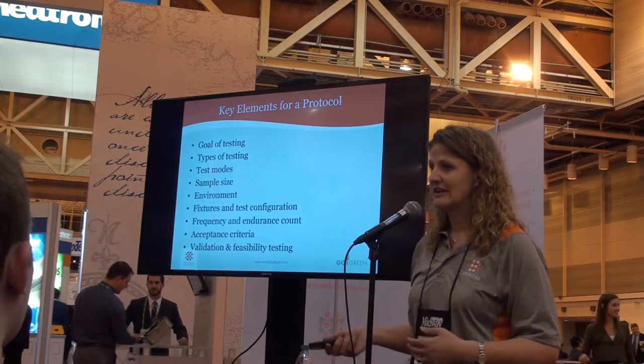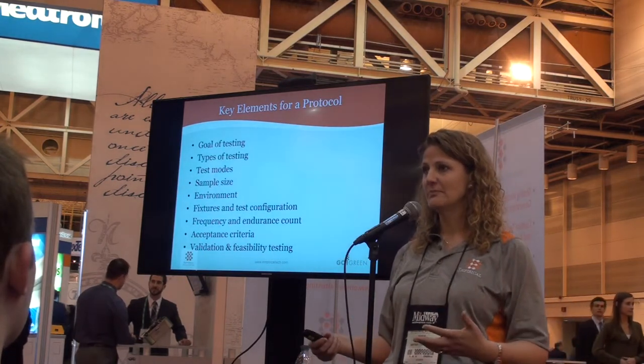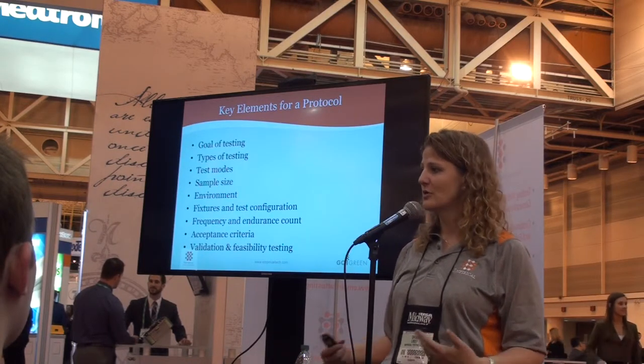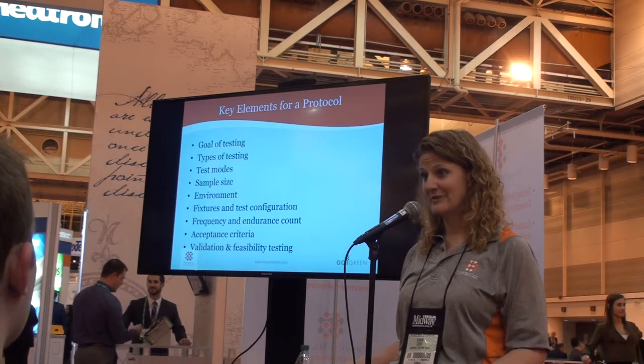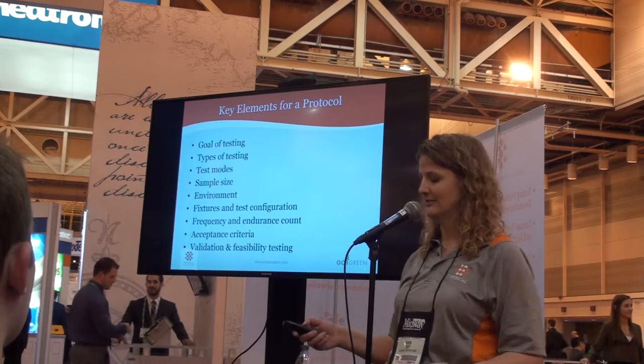This is where validation and feasibility testing comes into play. If you've got a new setup, do some feasibility testing to make sure the setup makes sense. Do a gross reality check — do the results make sense? Are they repeatable? Are they accurate? What factors will impact your testing?